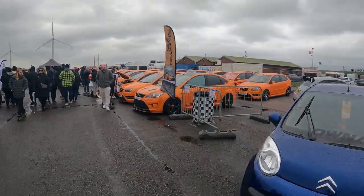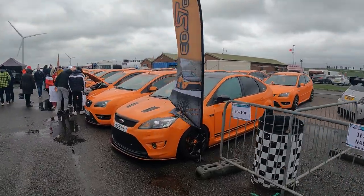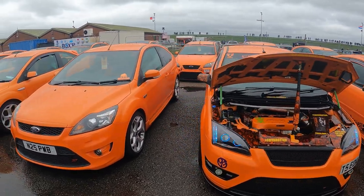We've also got a sea of orange STs but we're going to have to cut the video short there because of a lot of music in the background. The music's stopped so we'll get some orange STs.